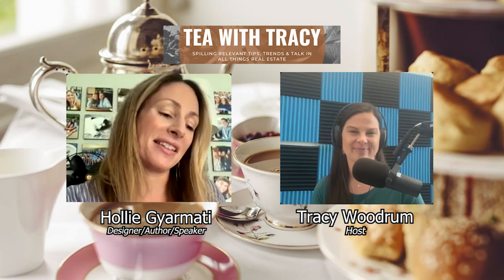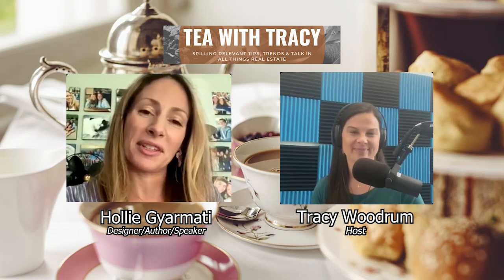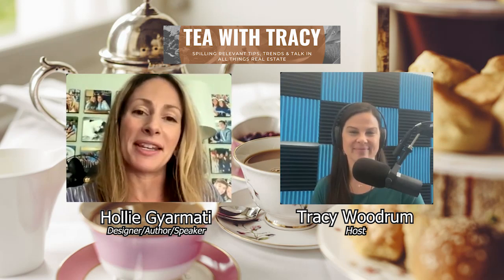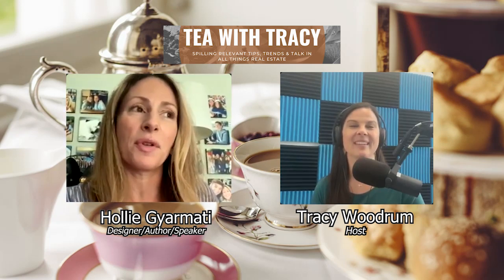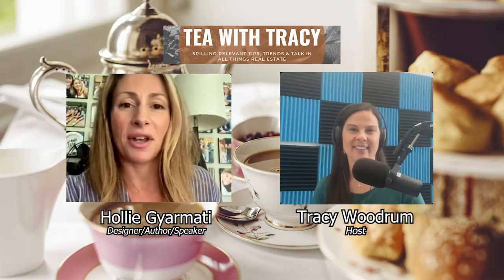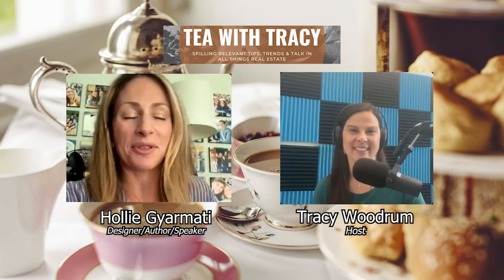The last thing is, when you look at this room — if it is your sanctuary space, then you should be spending a lot of time there. Are you happy when you walk in, and are you using it daily? Those are the five things.